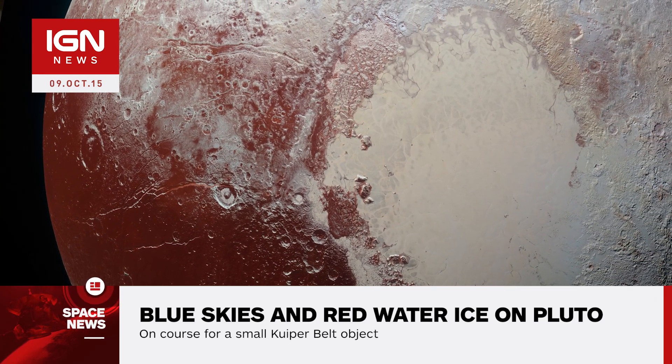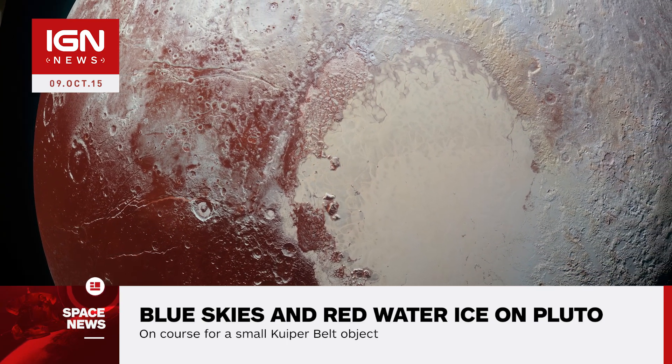As to why water is in certain locales and not in others also proves a challenge to understand. Sylvia Protopapa, a science team member from the University of Maryland, says: "I'm surprised that this water ice is so red. We don't yet understand the relationship between water ice and the reddish tholin colorants on Pluto's surface."